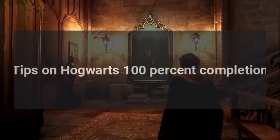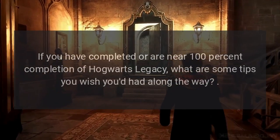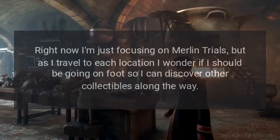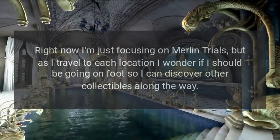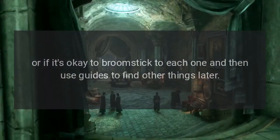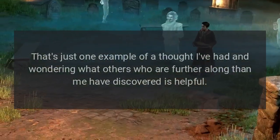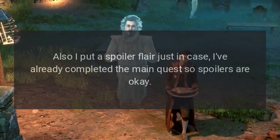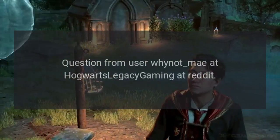Tips on Hogwarts Legacy 100% completion. Hi everyone, if you have completed or are near 100% completion of Hogwarts Legacy, what are some tips you wish you'd had along the way? Right now I'm just focusing on Merlin trials, but as I travel to each location I wonder if I should be going on foot so I can discover other collectibles along the way, or if it's okay to broomstick to each one and then use guides to find other things later. That's just one example. I put a spoiler flair just in case — I've already completed the main quest, so spoilers are okay.